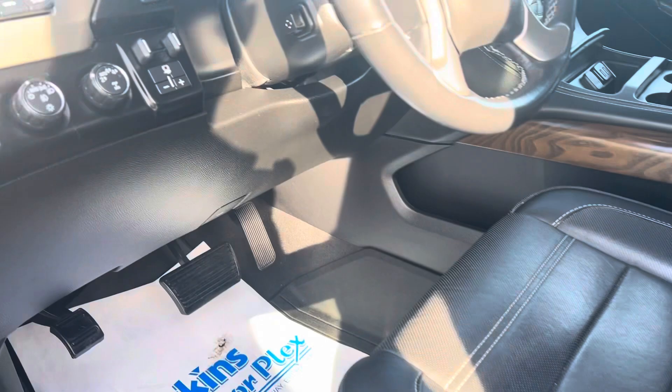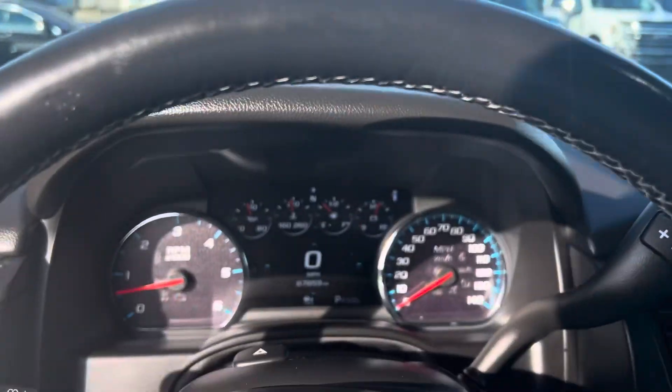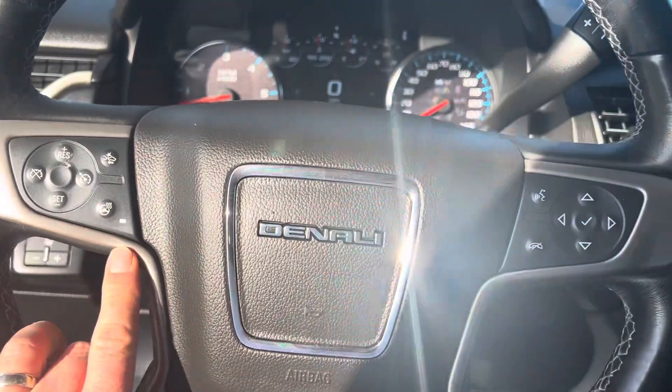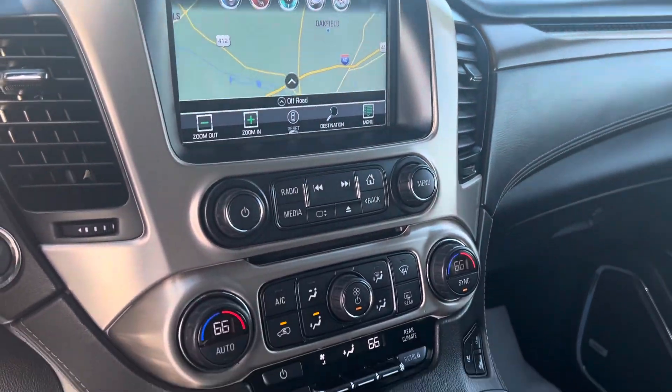Even the driver's seat is in very good shape — very little wear and tear. This is four-wheel drive with your heads-up display and the trailer brake, you can kind of see it there. Again, 67,859 on the miles. Heated steering wheel, Bluetooth, audio controls, navigation.